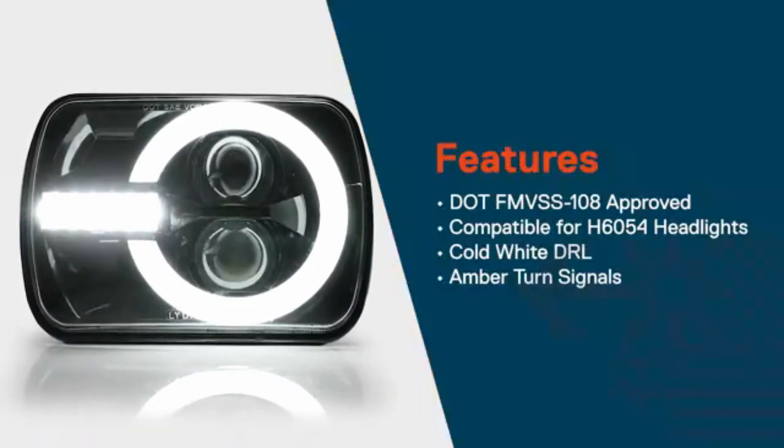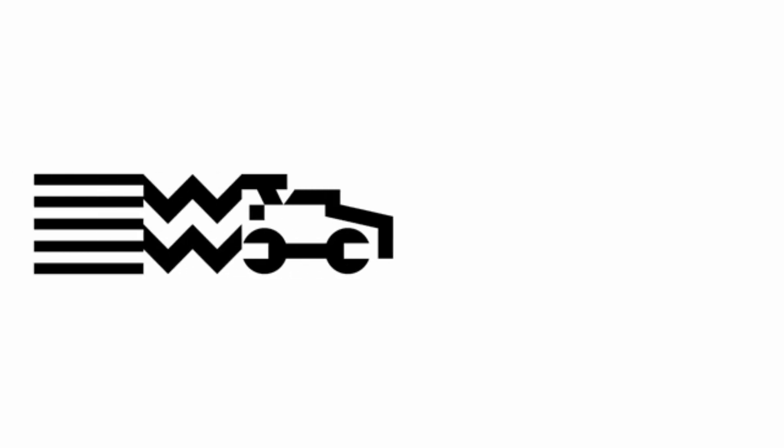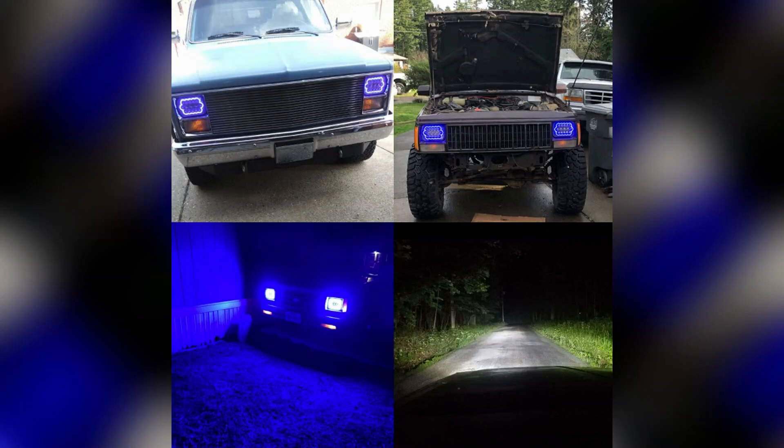It is important to note that the manufacturer advises customers to verify if the headlights fit their specific vehicle model before making a purchase. This shows the brand's commitment to customer satisfaction and ensuring compatibility with a range of vehicles.